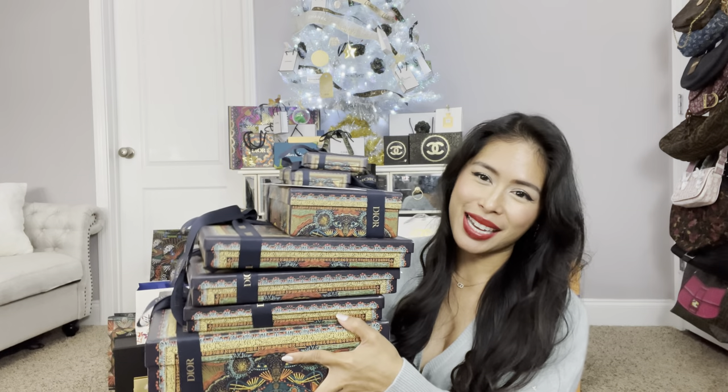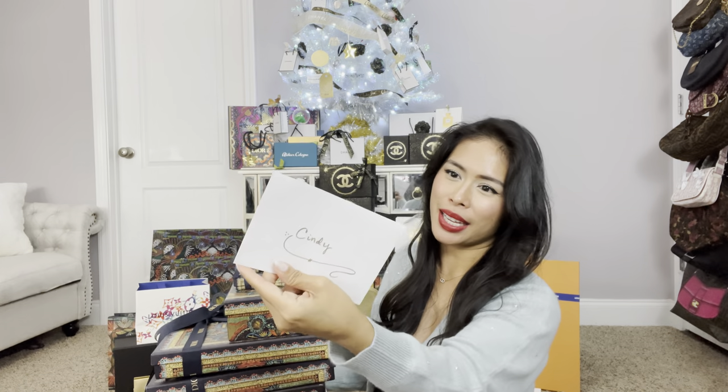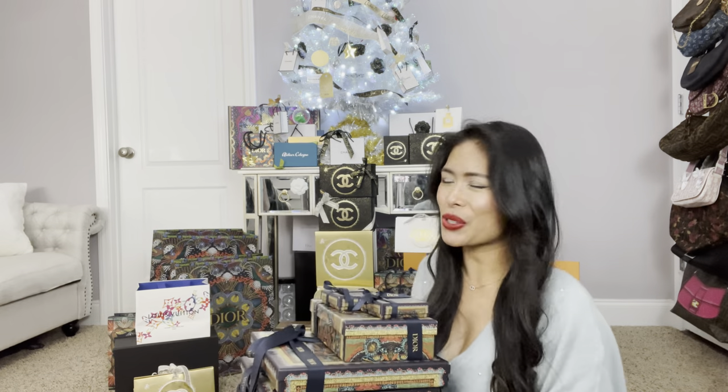I have a stack of Dior here. I have a very thoughtful note from my Dior SA. I just love the packaging this year — I think it's called Illuminary, like the lanterns. The bags also came in shopping bags. My tree back there is decorated with holiday packaging from Chanel and Dior that I've collected over the years.